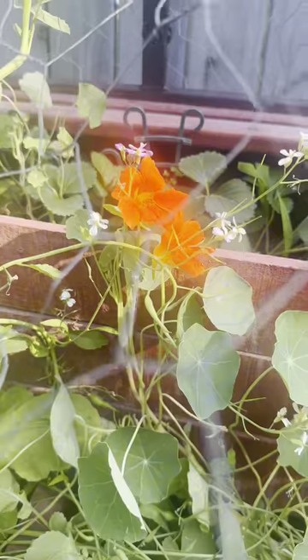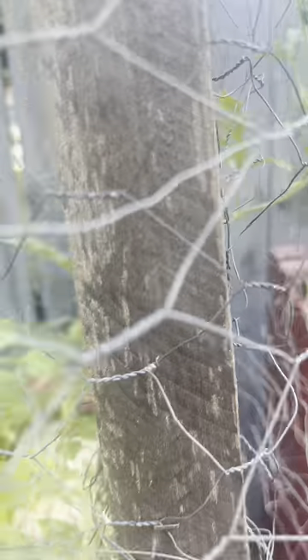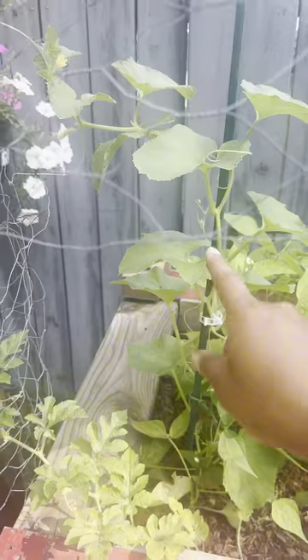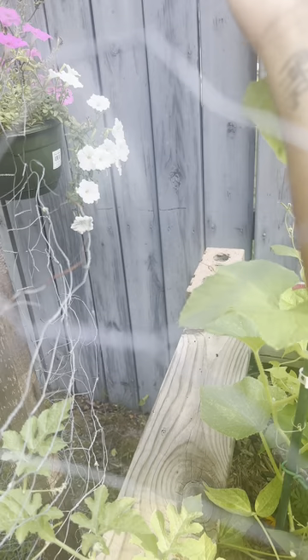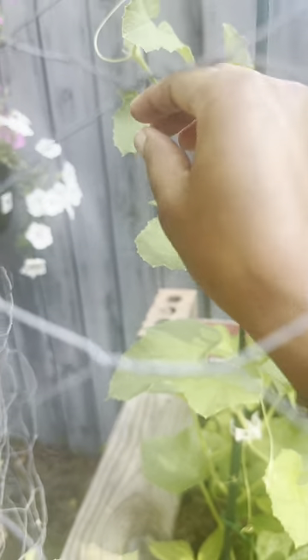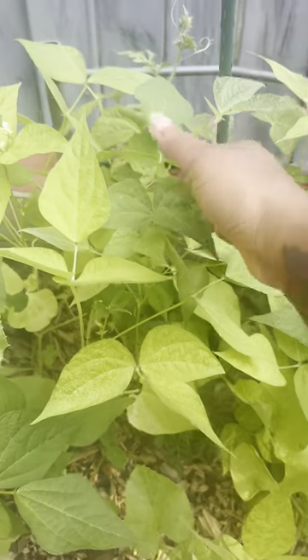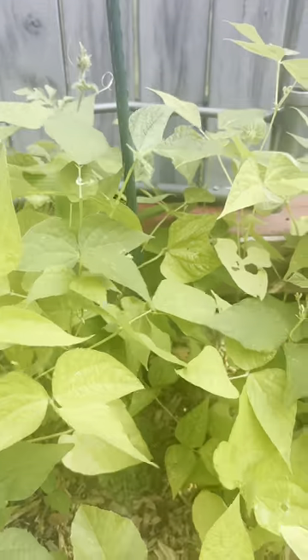We have some pretty deep color red nasturtiums and nice bright vibrant orange ones. We have a melon — watermelon! And we have another one here. The cantaloupe plant has gotten tall. Green beans — we have plenty of flowers popping up, there's one there, and flowers back there. We've got another cantaloupe plant back here.